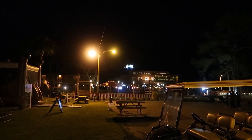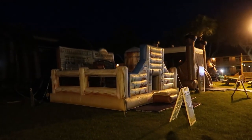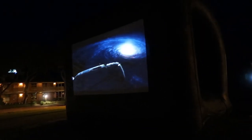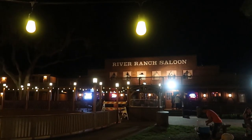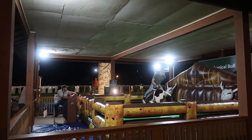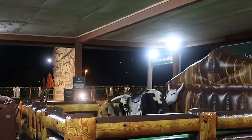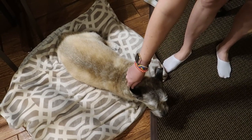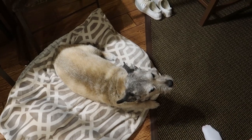We came over to the River Ranch Saloon area. They've got an inflatable experience with bounce houses and stuff, and they're showing Wally on an outdoor screen, but nobody's watching it. There's a fire over here and this bar. There's a mechanical bull, and this guy looks like he knows what he's doing — it looks like he's ridden a real bull before. Bandit's made himself at home — he had a long day riding in the car, so he's exhausted and just chilling.